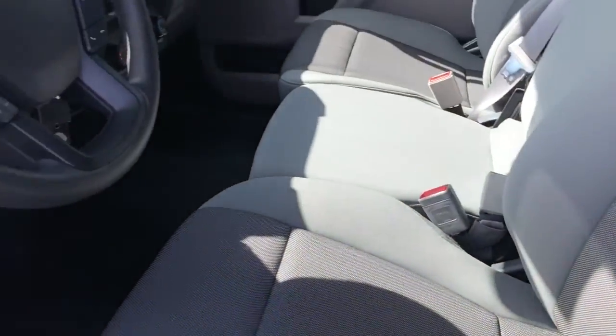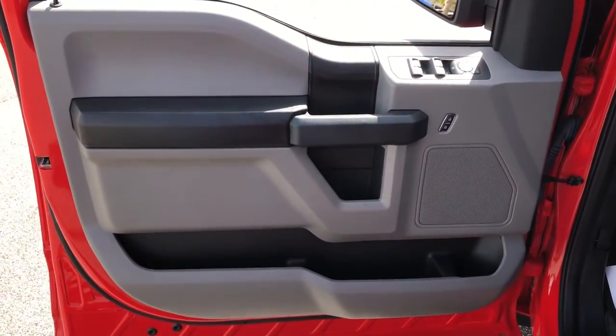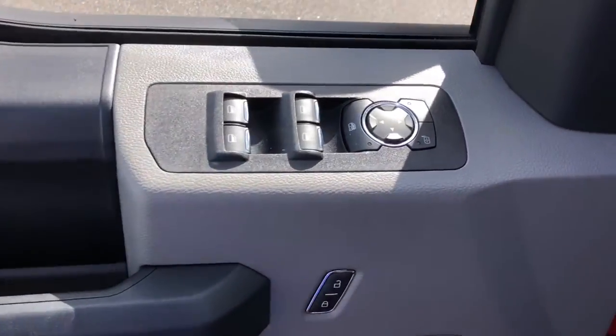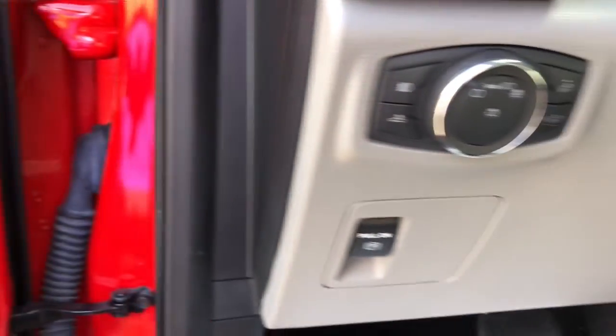Fog lamps, electronic stability control, trailer hitch, intermittent wipers, tire pressure monitoring system, cruise control, four-wheel disc brakes, power door locks, power steering.